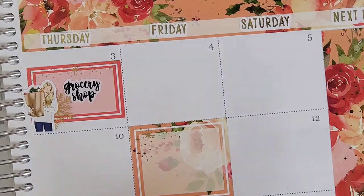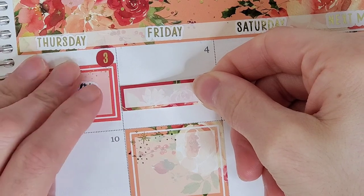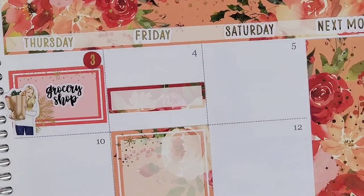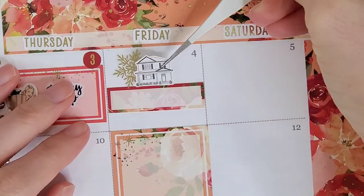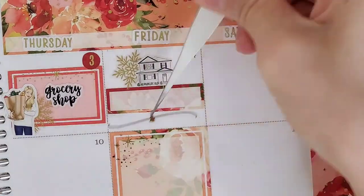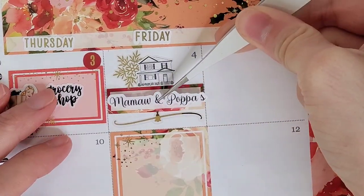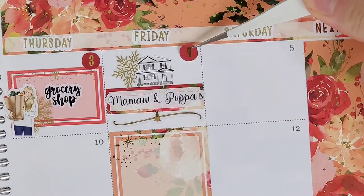Jumping over to the third, I want to mark that this was the day me and my husband did our monthly grocery run — we do one very large grocery run a month, that's where we get the bulk of everything. To mark that, I pull in a half box from the kit, a snowflake from Honey Inked, that girl is from the GP Studio, and the grocery shop sticker is from Planner Kate.